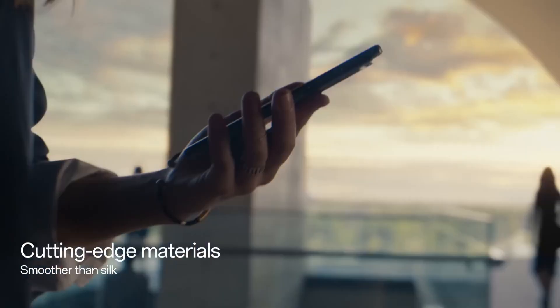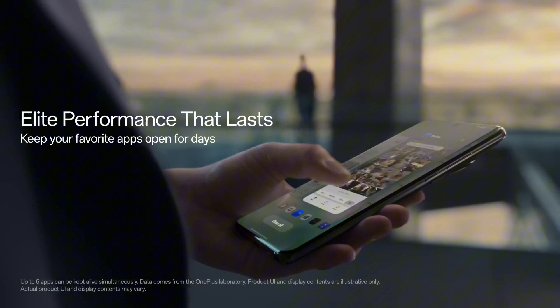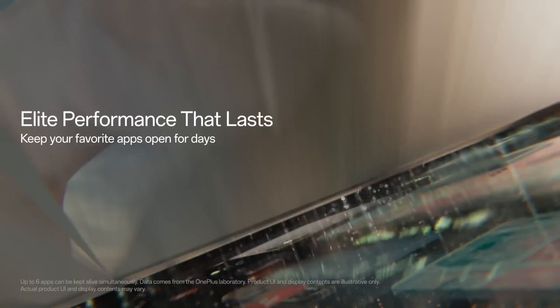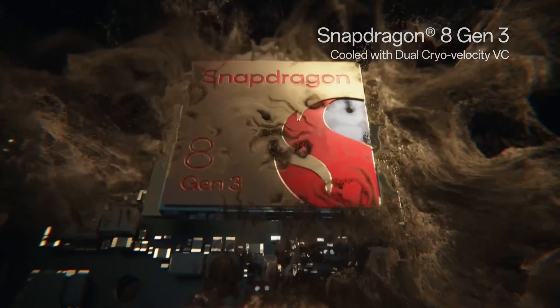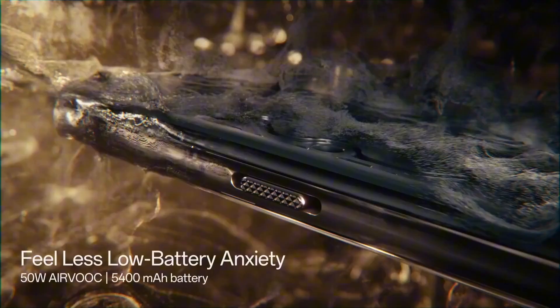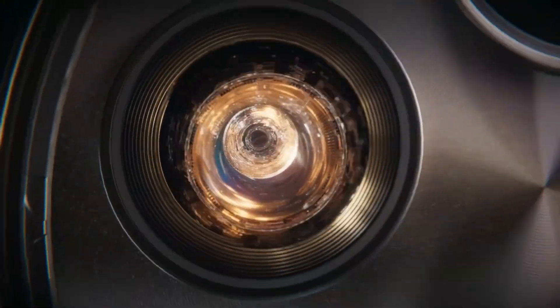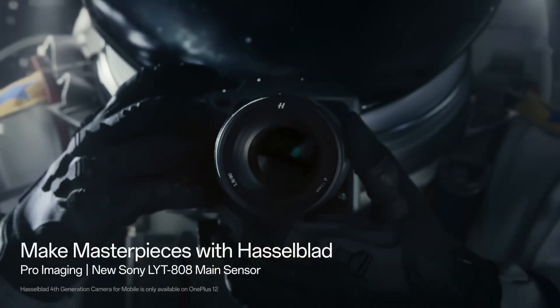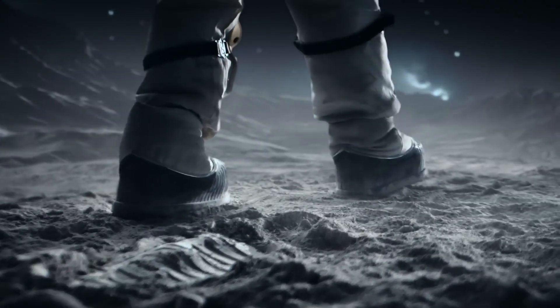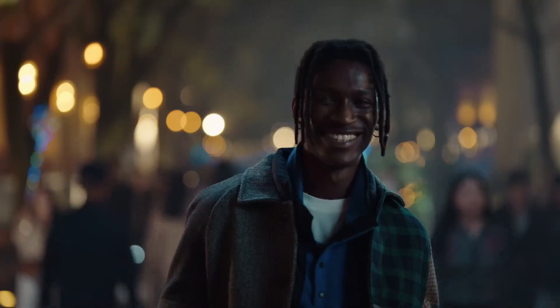The OnePlus 12's camera system is a significant upgrade, featuring a triple-lens setup with a 64MP primary sensor, a 50MP ultra-wide lens, and a 32MP telephoto lens. This versatile camera array captures stunning photos and 8K video with incredible detail and dynamic range, even in challenging lighting conditions. The device also includes advanced AI photography features, enhancing every shot automatically. Battery life is another strong point, with a 5,000mAh battery that supports 100W fast charging, ensuring you're always ready to go with minimal downtime.